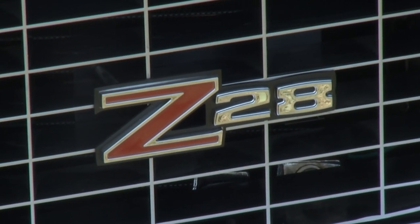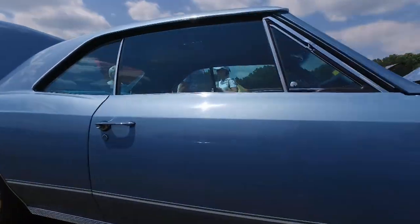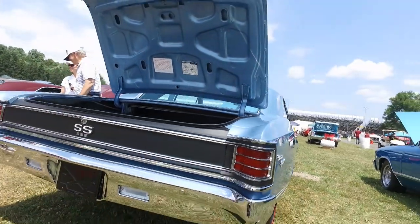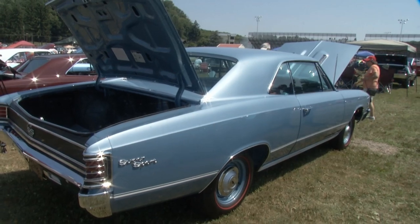How much did you have to do to this car, and what kind of condition was it in when you got it? It was terrible. The floors were gone. Quarters were so-so. The roof had some work done on it. It was pretty rough. And it only has 20,000 miles on it — they just let it sit in the yard and let the weeds grow up around it.